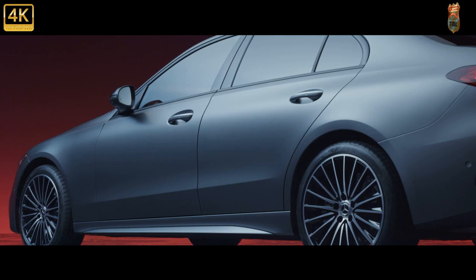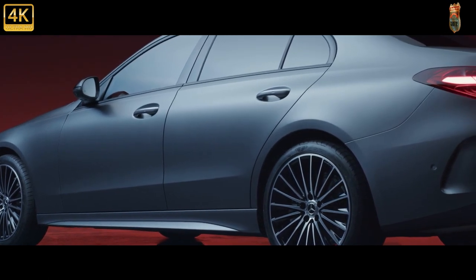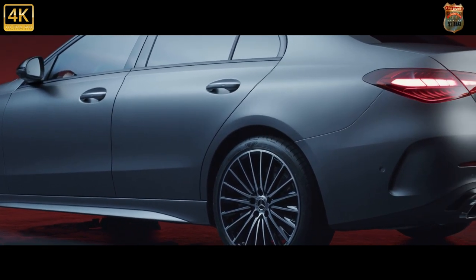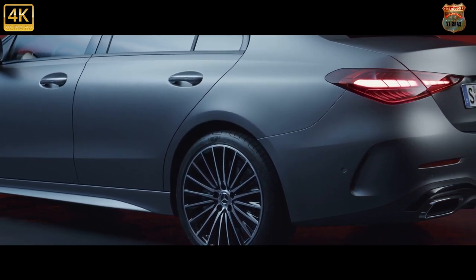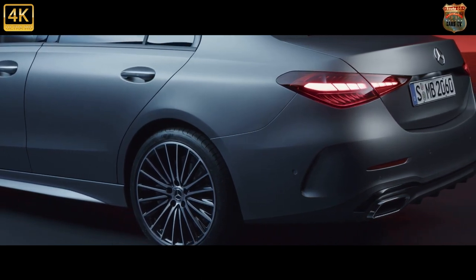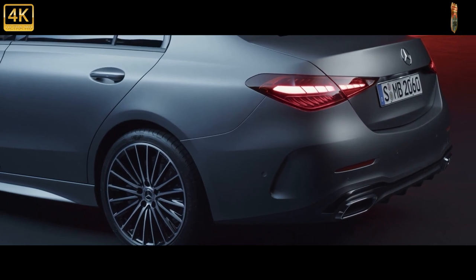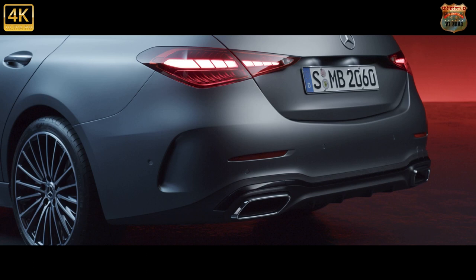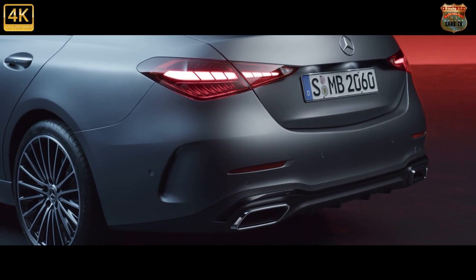We most recently tested an AMG Line spec C-Class, which as standard comes with sports suspension and sits 15mm lower than standard. In this setup it was competent enough — plenty comfortable the majority of the time while also giving a hint of ability when pushing on. It's arguably happier on motorways than on nearby B-roads; on occasion it felt a little too hard, possibly due to the 19-inch alloy wheels. Shame that the adaptive dampers our European counterparts get aren't available over here.